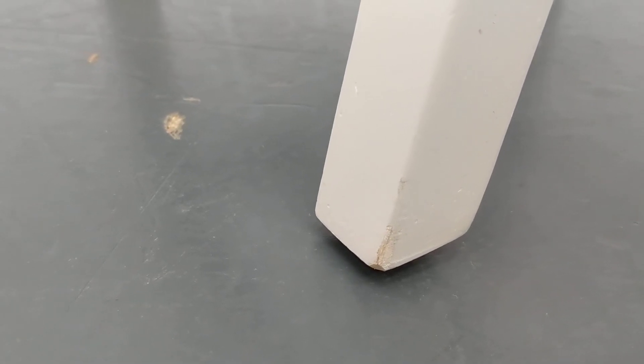The legs have sustained some slight damage. There are some slight dents and chips to the paint.